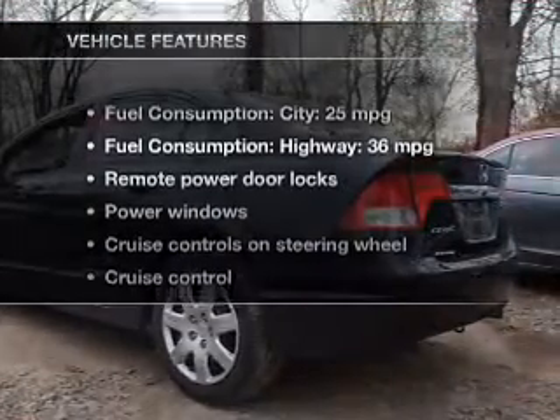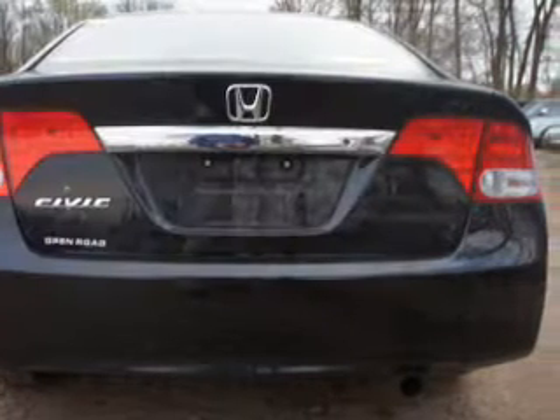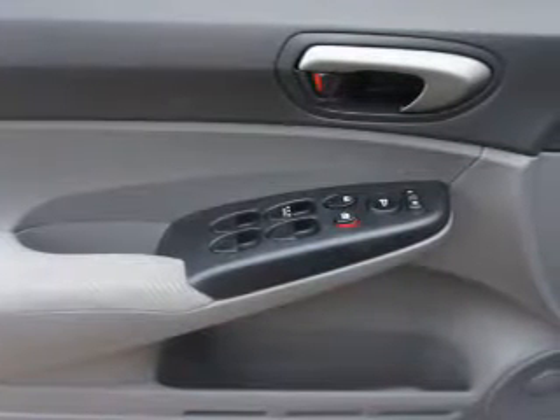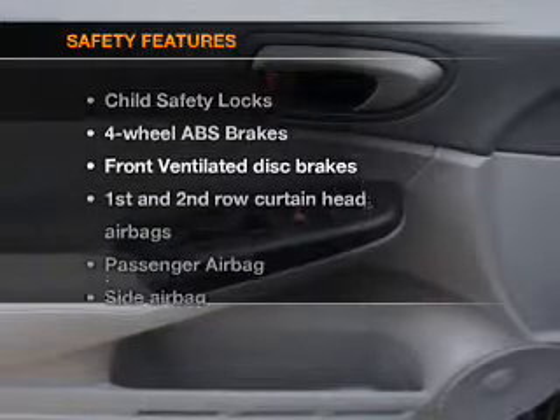And with these notable features, you won't want to miss out on the opportunity to own this amazing ride. Power door locks. Power windows. Cruise control. An AM-FM stereo with a CD player. Power mirrors. An alarm system. Power steering.